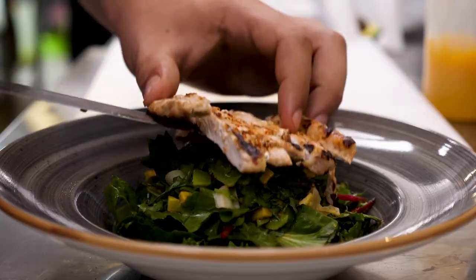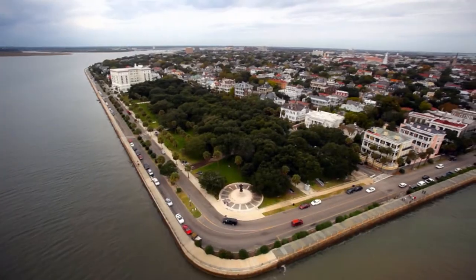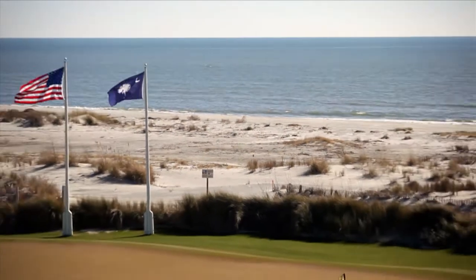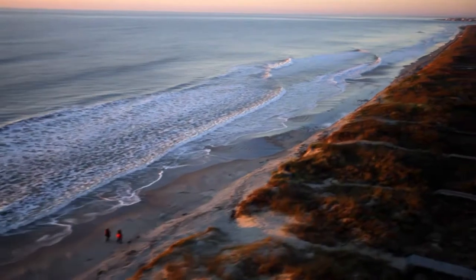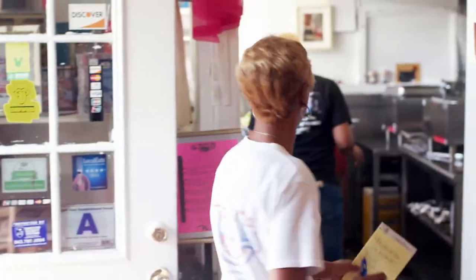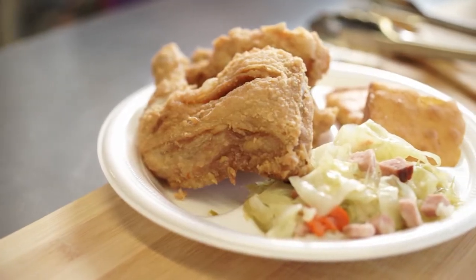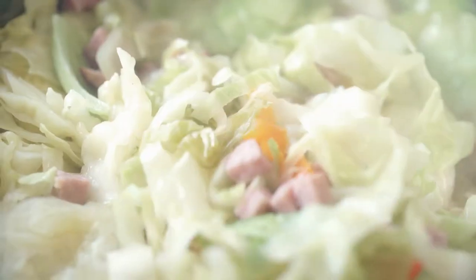America loves chicken and today we've got some of the best chicken recipes in America, starting in Charleston, South Carolina. Martha Lou's Kitchen makes some of the tastiest fried chicken in the country. We'll fry her unbelievably crispy chicken and make a soul food side dish that her customers love — steamy cabbage and ham.